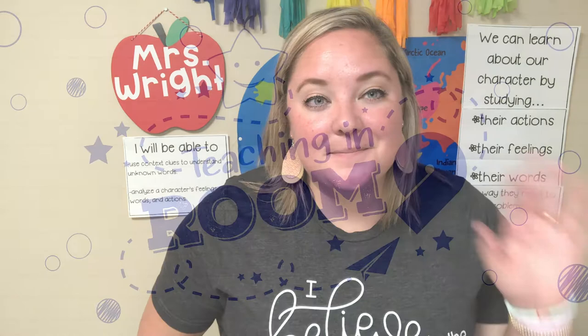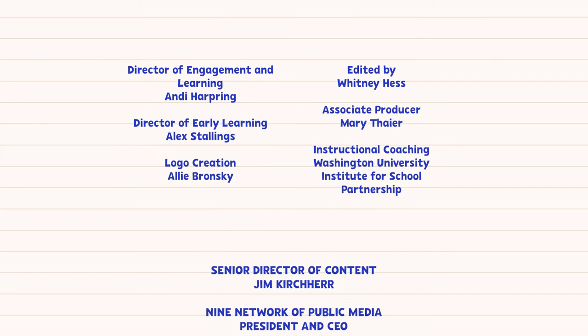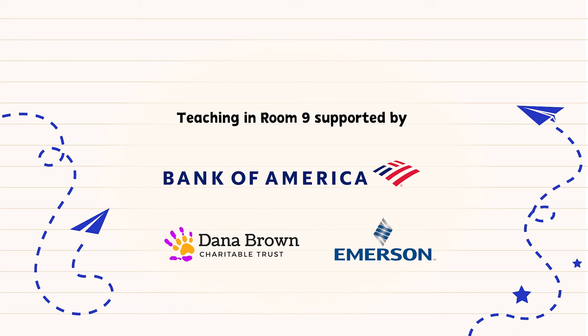I hope you enjoyed that book as much as I did. I am enjoying studying these characters with you, and I will see you back here tomorrow. Teaching in Room 9 is made possible with support of Bank of America, Dana Brown Charitable Trust, Emerson, and viewers like you.